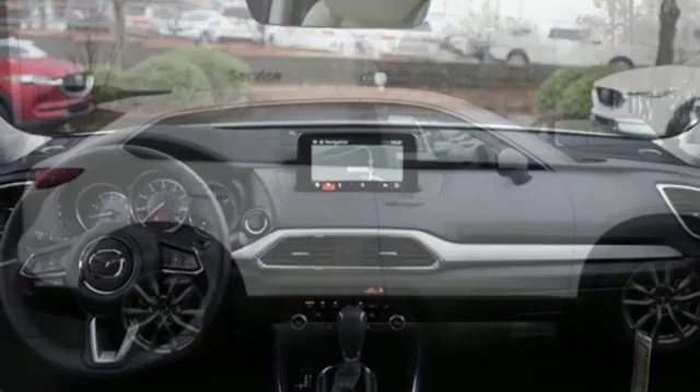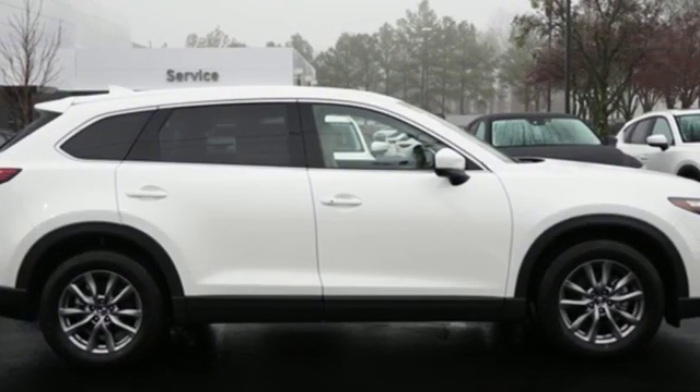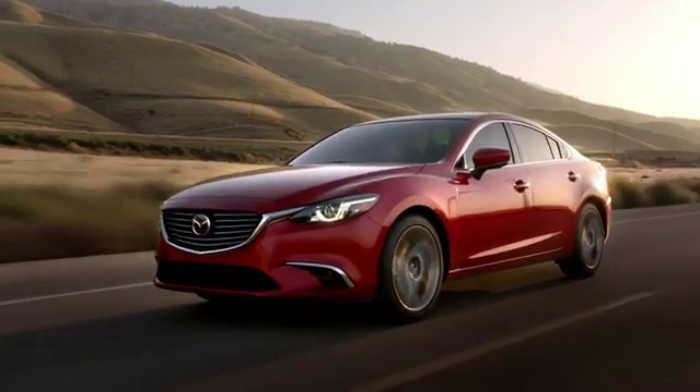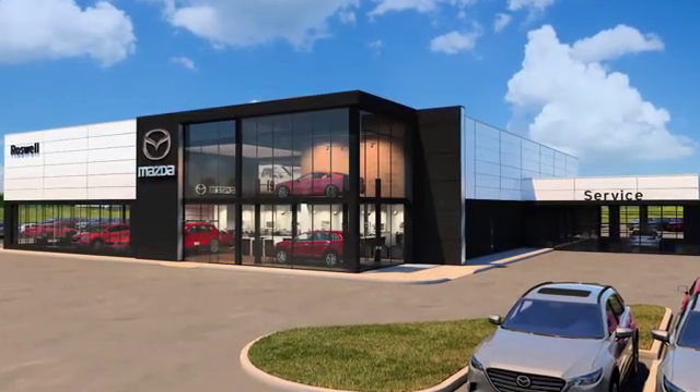If you've been waiting for the perfect time for a test drive, the time is now. Experience it today. For your cure for the common commute, visit today.